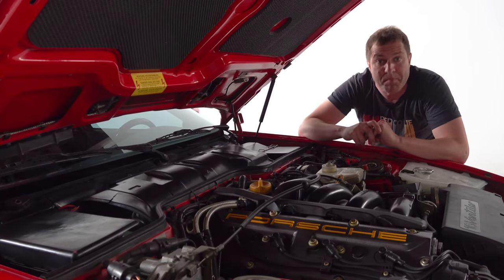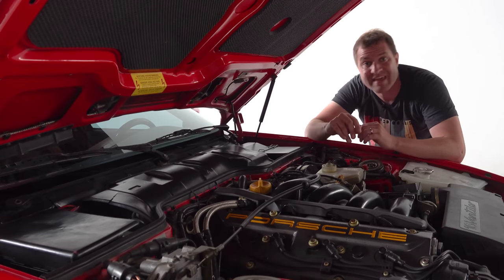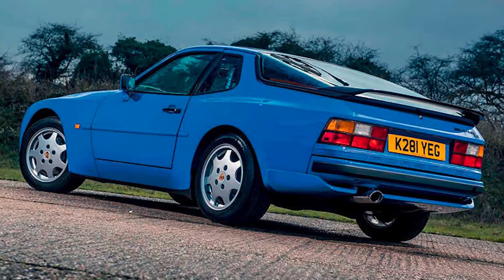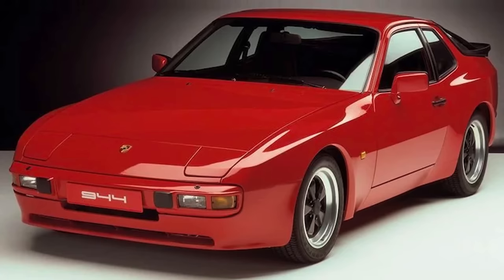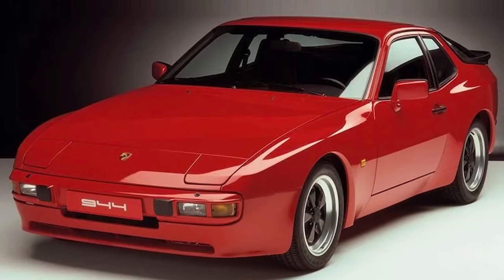By the end of 944 production in the early 90s, the S model — which by then was called the S2 — was making about 210 horsepower, and the base 944 was up to 165. So power sort of steadily grew throughout this car's production run.